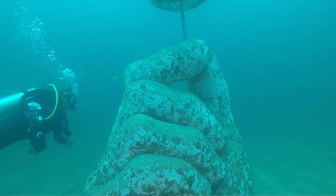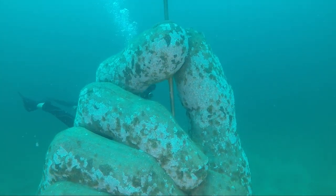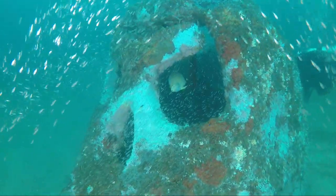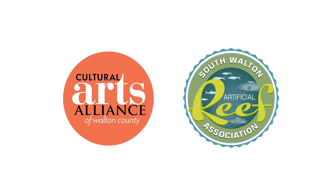Our Gulf waters typically yield great visibility, so creating a sculpture that has great relief and creates habitat for other marine life always enhances the dive. We invite you to apply now for consideration in the 2020 Underwater Museum of Art Deployment. All of the information and applications can be found at umafl.org and you can contact us with any questions you might have.